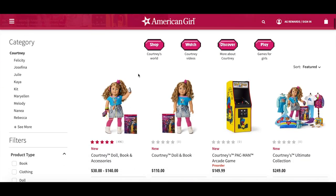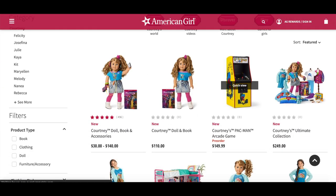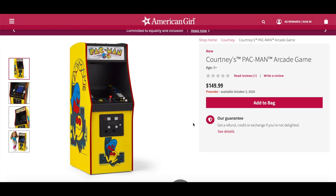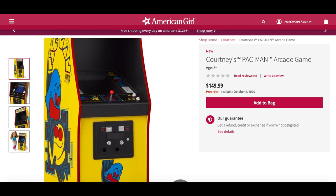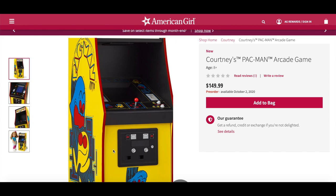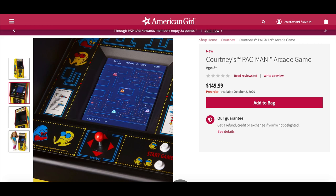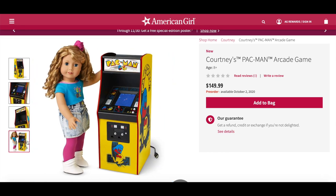Courtney's Pac-Man arcade game retails for $149. Pac-Man is one of her favorite games — the gnarly arcade game has a working joystick and buttons, plays just like the real thing from the 1980s with authentic arcade sounds, multiple levels, ghosts, and fruit. It has a built-in rechargeable battery, so no quarters needed. It looks exactly like an arcade machine with the screen and buttons, and you can see the game is actually playing. It says Start Game and there are instructions on the side. Courtney is 18 inches and the machine is roughly the same height as her. I can't wait to see what this game is like — it's so realistic and interactive.